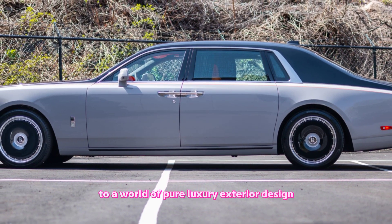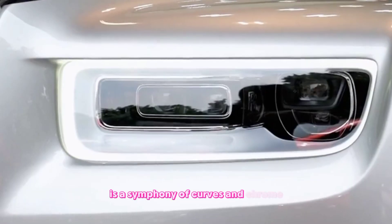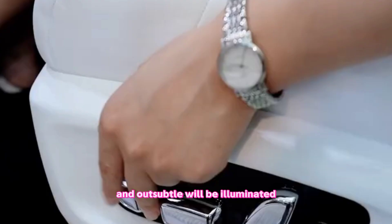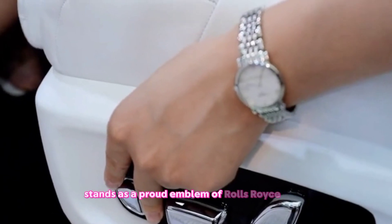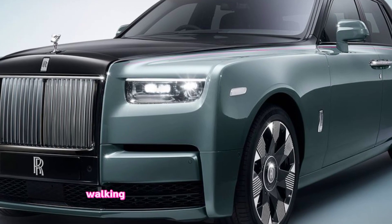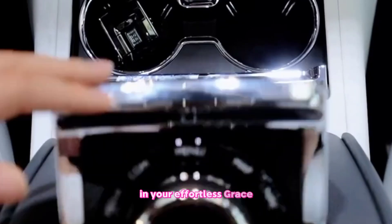The Phantom's exterior is a symphony of curves and chrome. The iconic Pantheon grille, now subtly illuminated, stands as a proud emblem of Rolls-Royce heritage. Laser headlights pierce the night, while the elongated silhouette exudes an air of effortless grace.